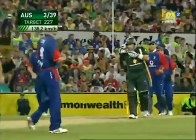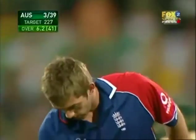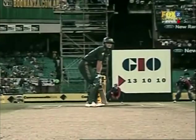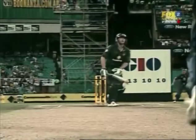That round-the-wicket attack to Gilchrist is what England used with their swing bowlers in 2005 and it worked then. And it's worked for Plunkett the other evening on the first ball. And there it is again.